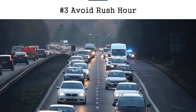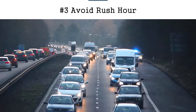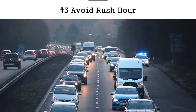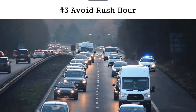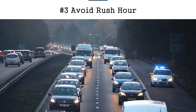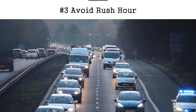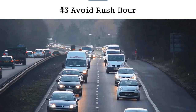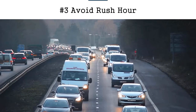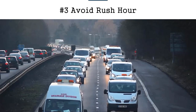Tip number three is to avoid rush hour whenever possible. I know that most of you probably work nine to five and you can't avoid rush hour, but you can avoid it on the weekends. If you know there's a popular tourist attraction that gets crowded at noon, try to get your things done early. Or what I used to do for the morning rush hour is that I had to be at work at nine, so I would leave the house at six and go to the gym.